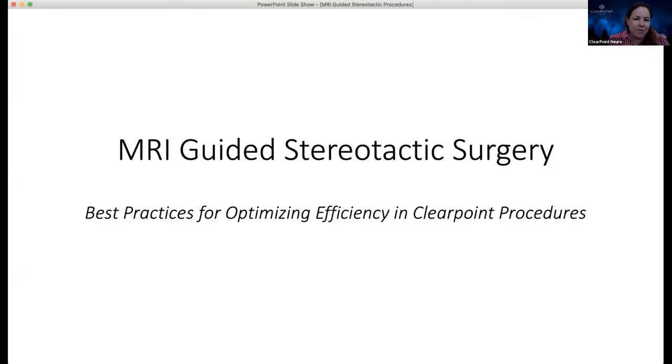It is noon in Shreveport, Louisiana, where Dr. Wilden is located. My name is Jackie. Thank you very much for everyone for joining us for our inaugural ClearPoint TV peer-to-peer webinar series.